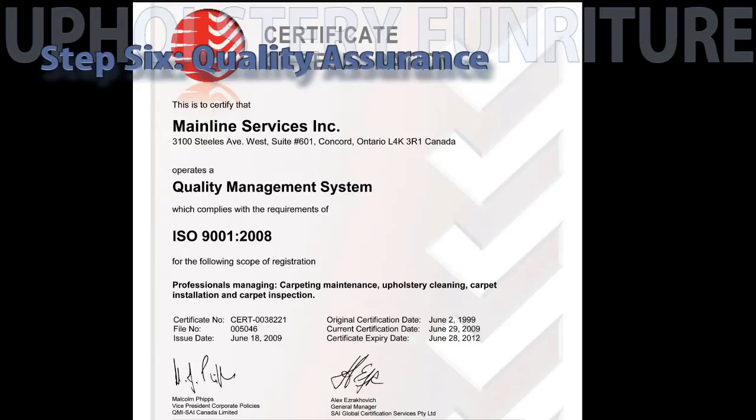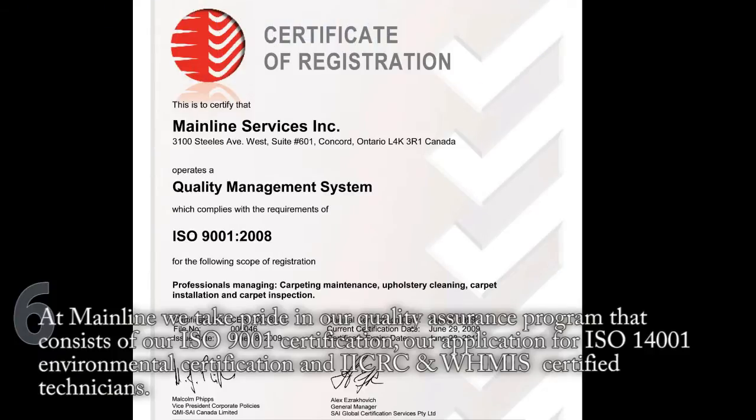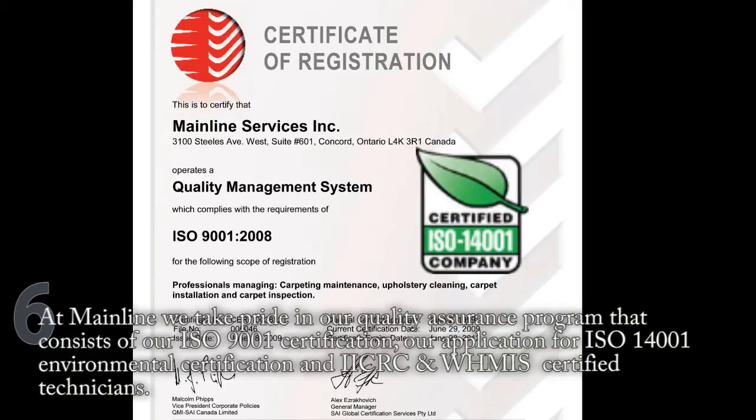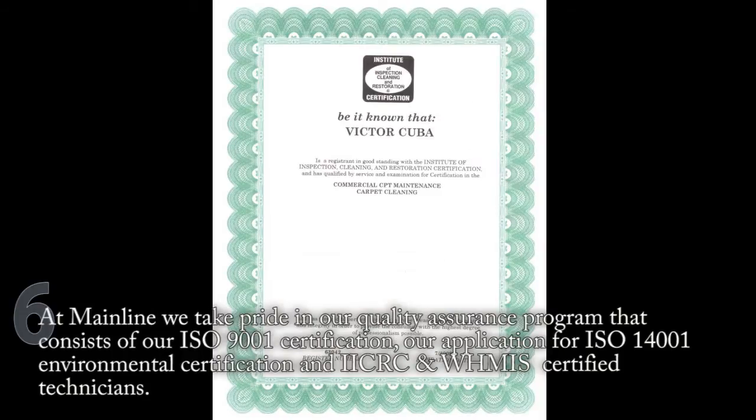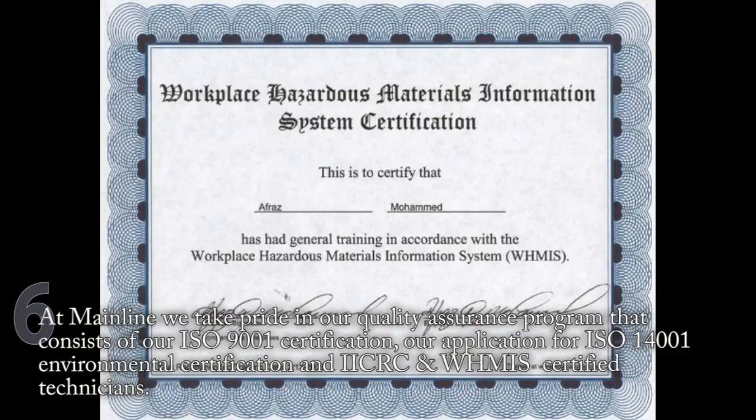Step 6: Quality Assurance. At Mainline, we take pride in our Quality Assurance program that consists of our ISO 9001 certification, our application for ISO 14001 environmental certification, and our IICRC and WHMIS certified technicians.